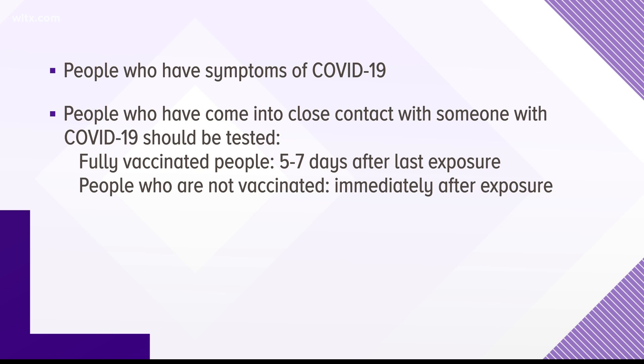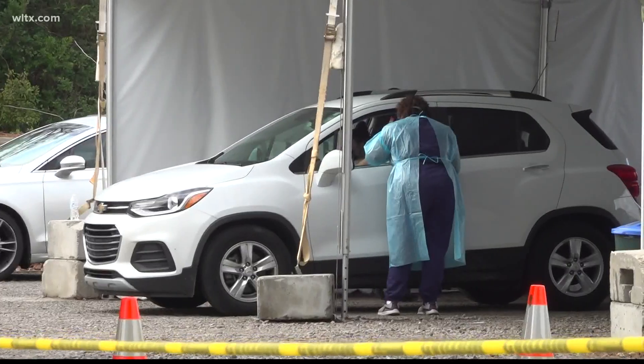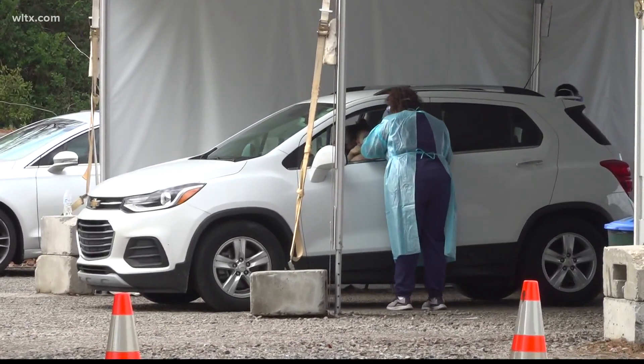If the test is negative, test again five to seven days later, or as soon as symptoms develop. There are currently two tests on the market: rapid and PCR.